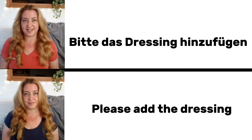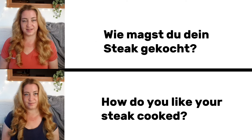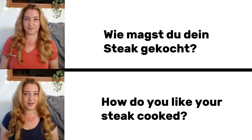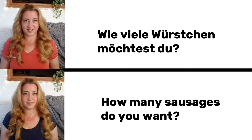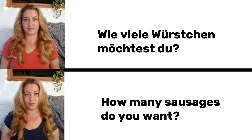Bitte das Dressing hinzufügen. Please add the dressing. Wie magst du dein Steak gekocht? How do you like your steak cooked? Wie viele Würstchen möchtest du? How many sausages do you want?